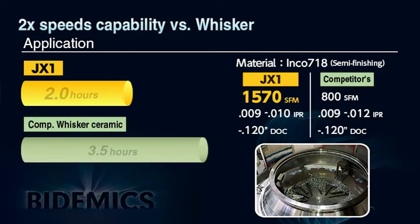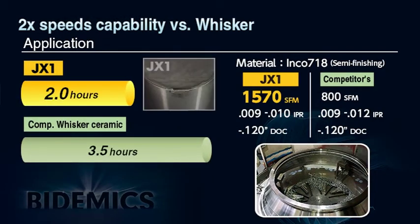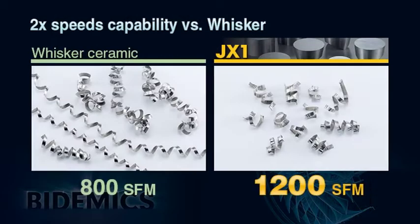A test shows an Inconel 718 aircraft engine part being machined at 1570 SFM versus whisker ceramic at 800 SFM. JX1 increased cutting speed by nearly 200% versus whisker ceramic in this production application. An additional advantage of higher cutting speeds is that chips break into small and manageable segments.